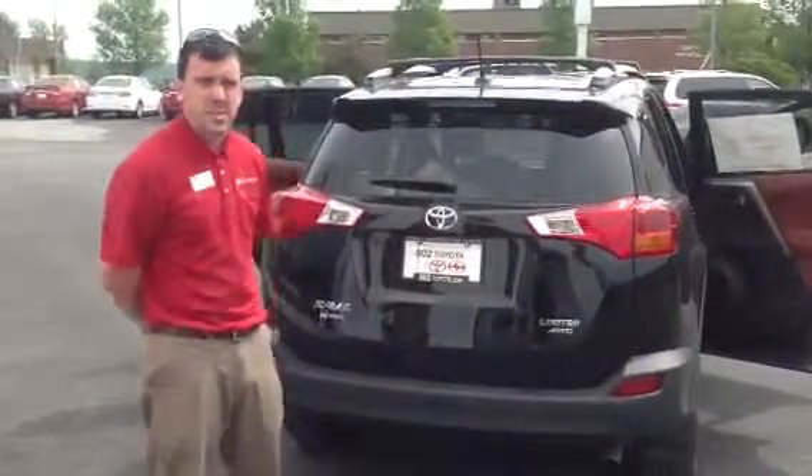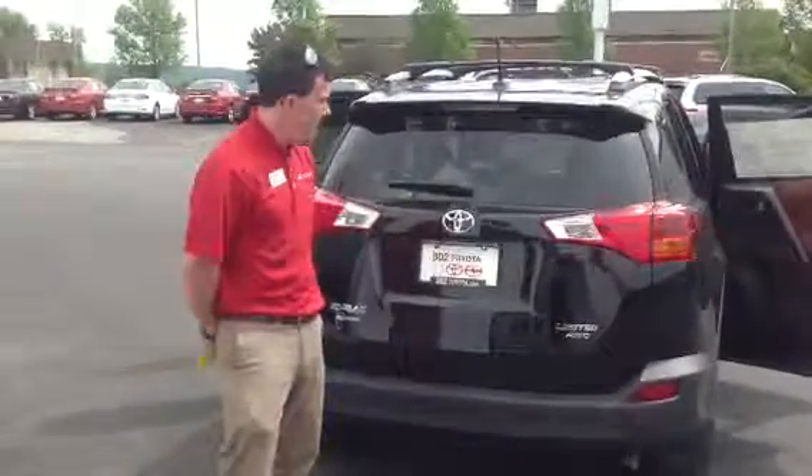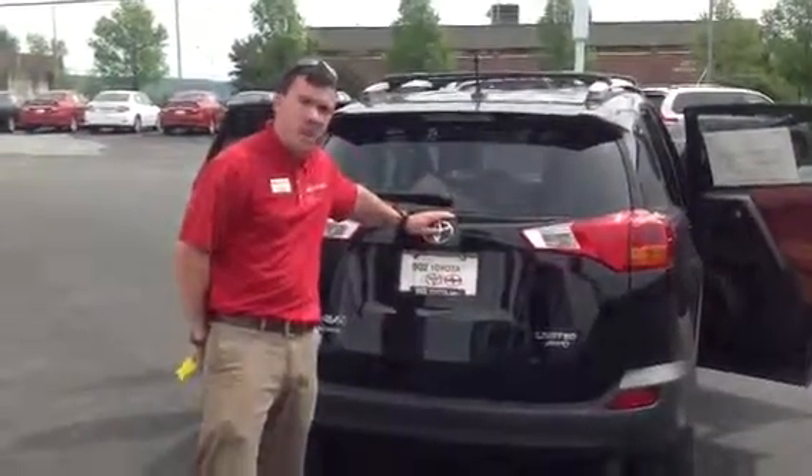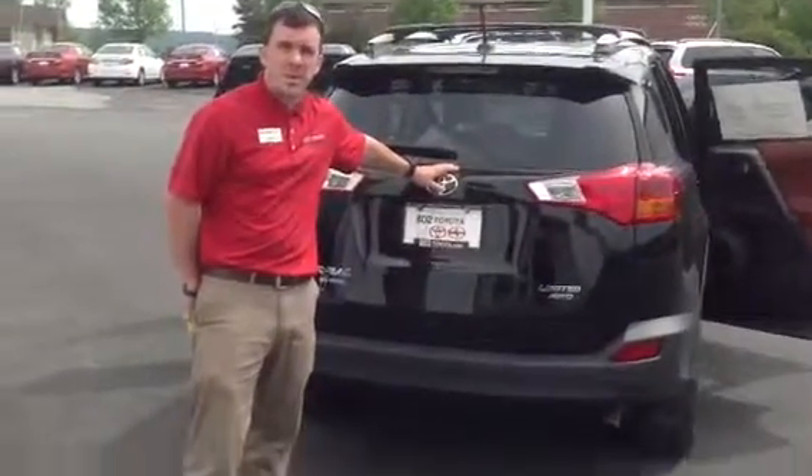With it, you're going to get two years, 25,000 miles, factory-scheduled, maintenance-complimentary as part of our ToyotaCare program. So, Jan, thanks for taking a couple minutes with me on this RAV today. Looking forward to your test drive right here at 802 Toyota Scion. Have a great one.